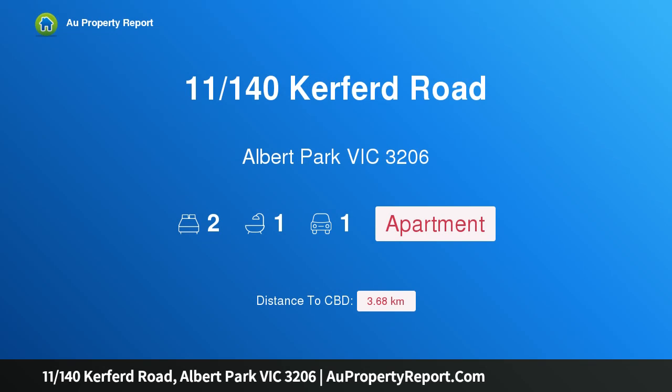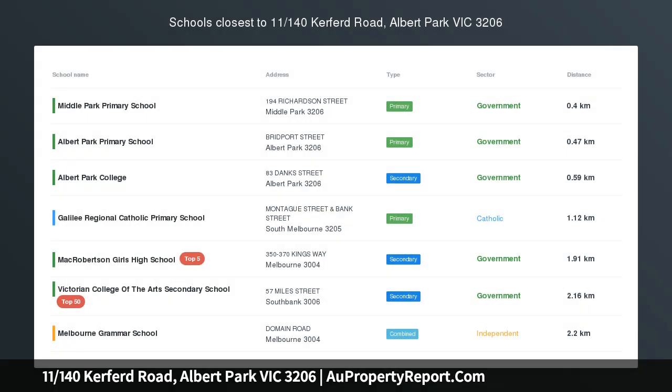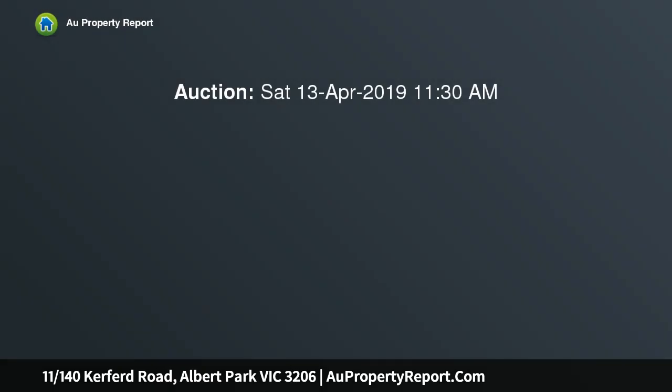Hi, I am glad to introduce property 11/140 Kerferd Road, Albert Park, Victoria 3206. Unbeatable Lifestyle Opportunity.